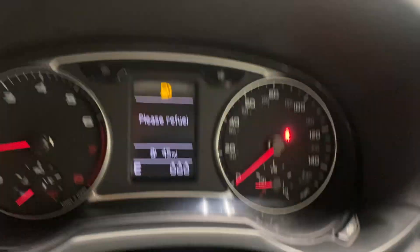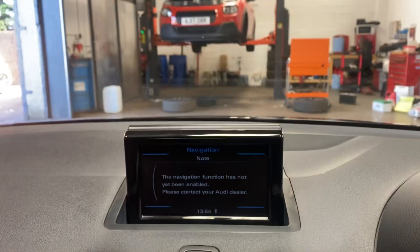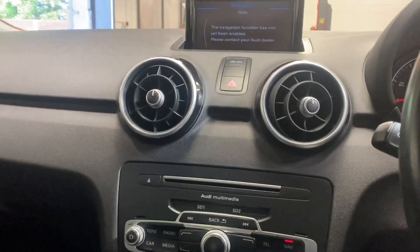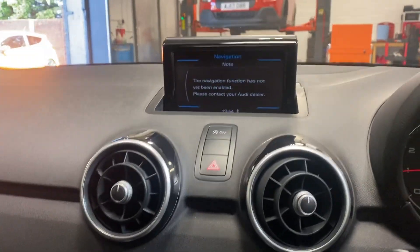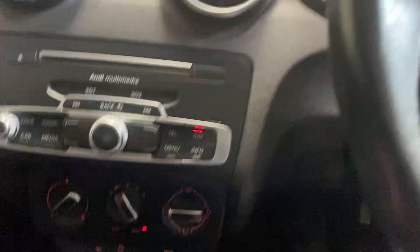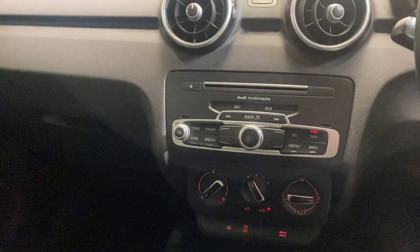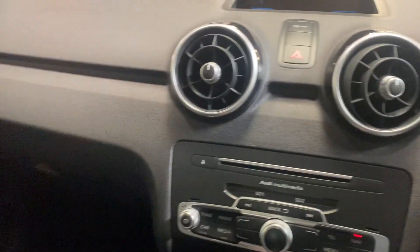No warning lights, as you would certainly hope. It has the Bluetooth telephony. It also has navigation access — it just needs to go to the dealer, it's about £200 to have it enabled. It's got climate control, fingertip control from the stereo, and multimedia centre, radio as you would expect. You can also have SD, and Bluetooth streaming too.